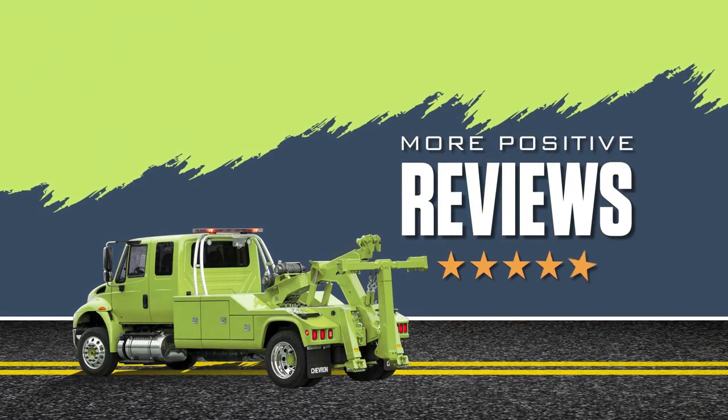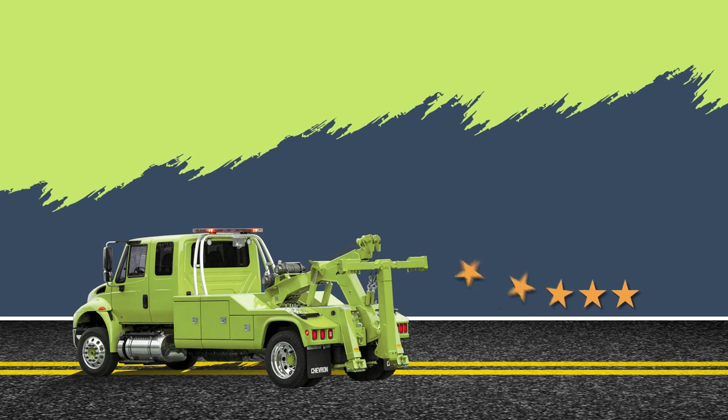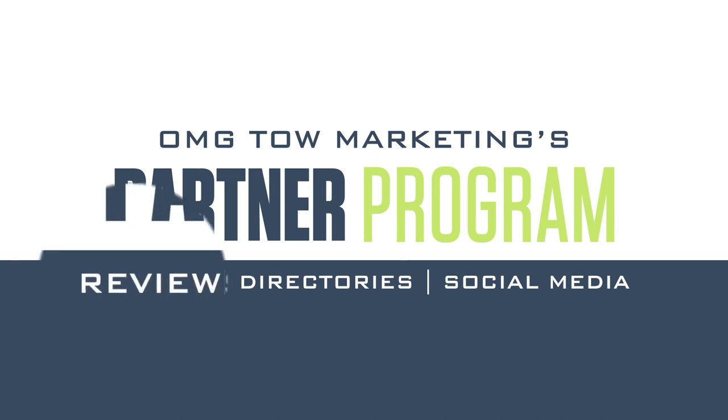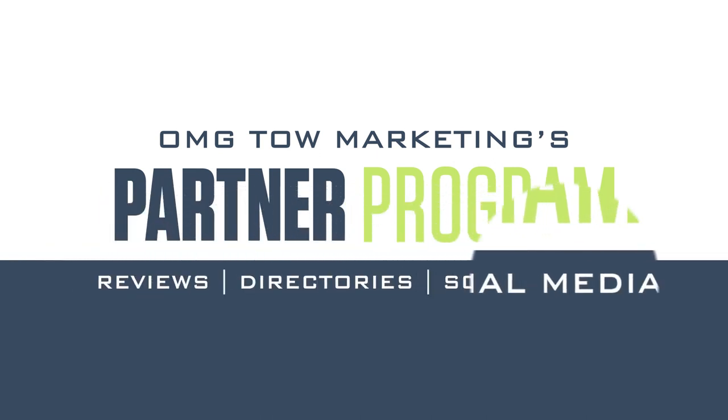Generate more five-star reviews. Take control of your online reputation. OMG Tow Marketing's Partner Program — reviews, directories, social media.